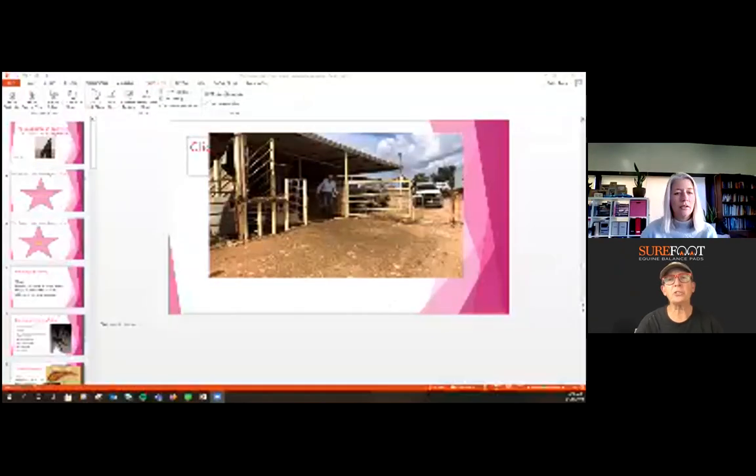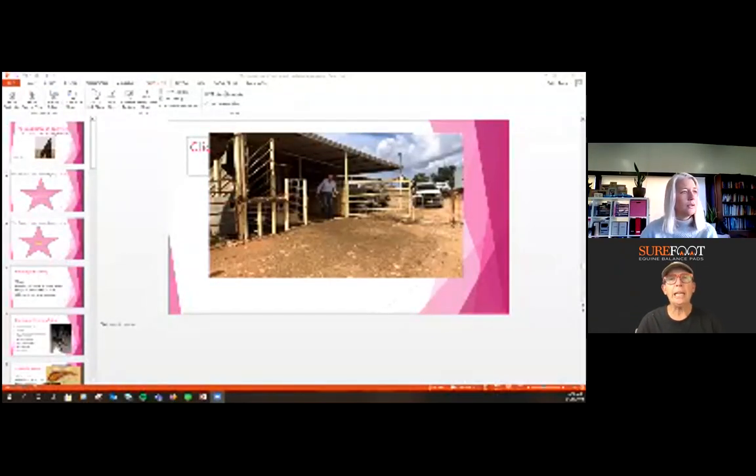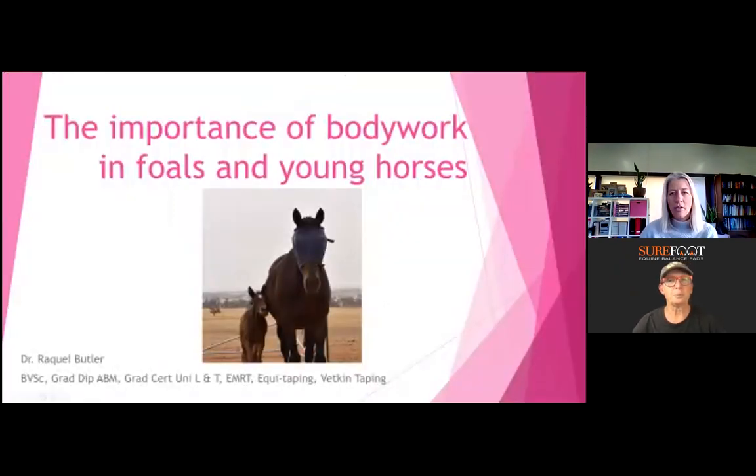Awesome — it's always great to have you. So tonight we're going to talk about foals and the importance of body work for foals. I've got a little presentation. If anybody has any questions for Dr. Butler, please put them in the chat or the Q&A and I'll ask them as appropriate. Today we're talking about the importance of body work in foals and young horses.